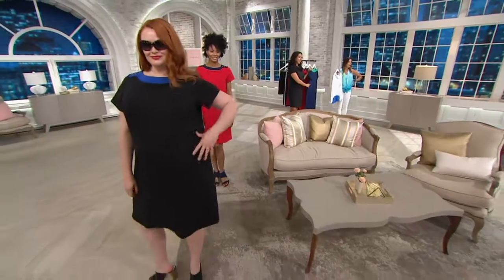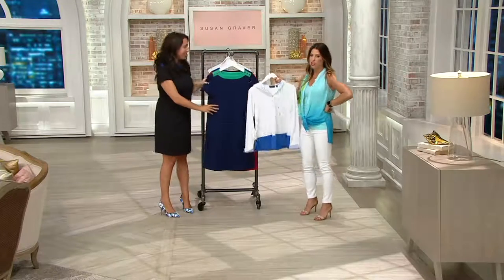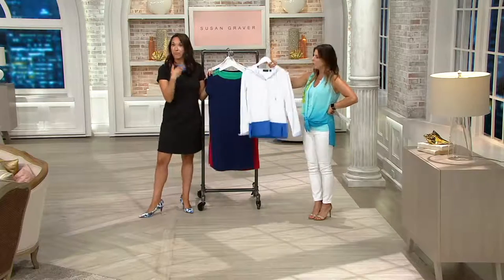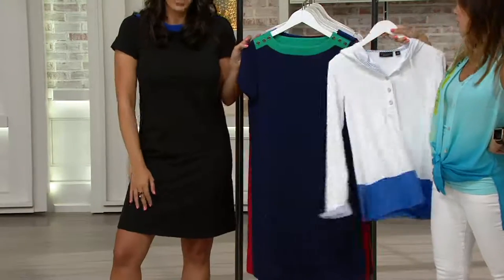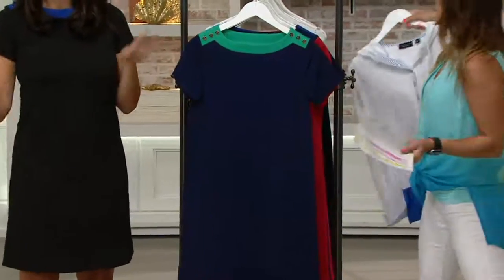The item number is A275231. Taking you through those colors one more time — if you wanted to pop a shirt over, it would look great with the blue or with the navy. So very easy, very beachy. Here we have it in navy and green — a very mint green, like mint chocolate chip ice cream. Last call on the navy and green.